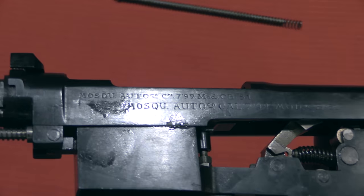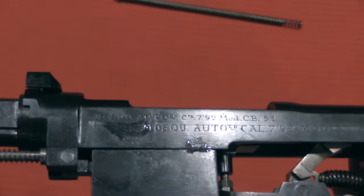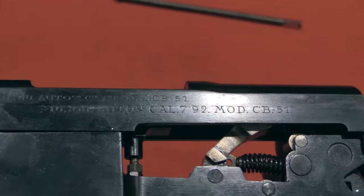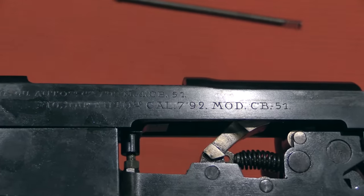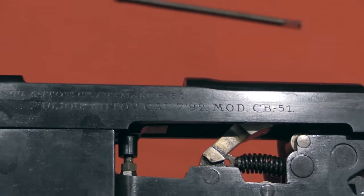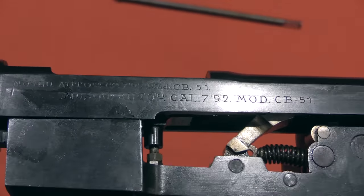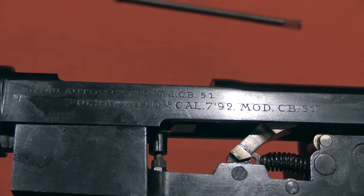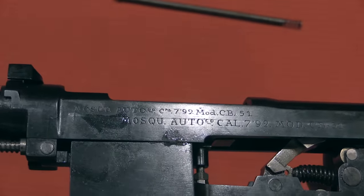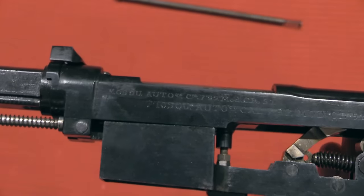The markings on here are pretty cool. It is abbreviated, but it reads Mosqueton Automatico, calibre 7.92, model CB-51. Now, that Cal 7.92 tells us that this is an 8mm gun. However, it doesn't describe exactly what cartridge. I am assuming that it's the standard 8x33, because I know the Spanish did work with that cartridge. It is however possible that it could be a proprietary 8mm cartridge - 8x30, 8x35, any number of things like that. But I think it's probably the standard 8 Kurtz.